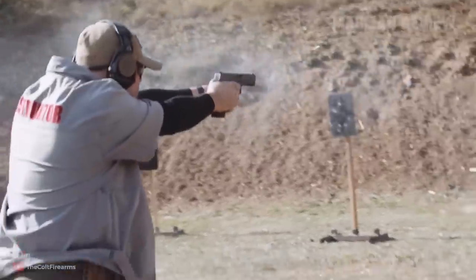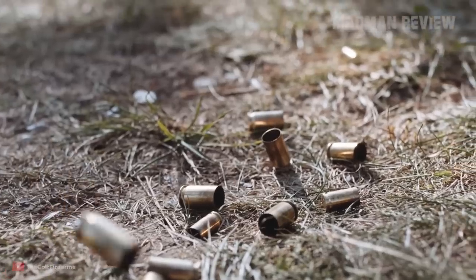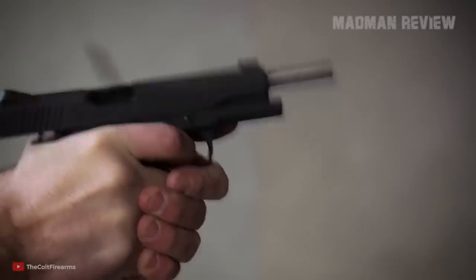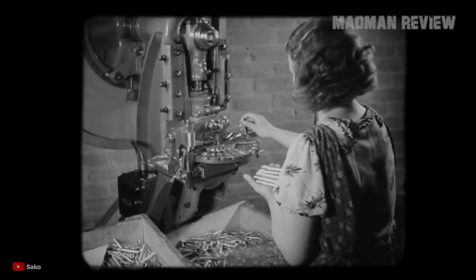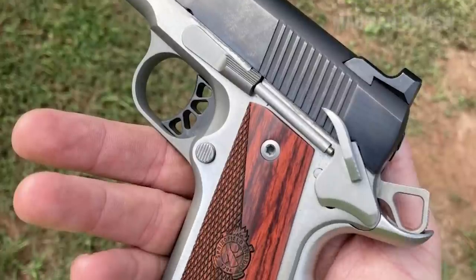Simply put, a round that could eclipse it — bringing more penetration, more energy, and overall better ballistics. So the 10mm was born. At the beginning, this cartridge did not catch on as expected. Debuted in 1983, there was only one manufacturer for this cartridge, and only one manufacturer offering pistols able to shoot it.